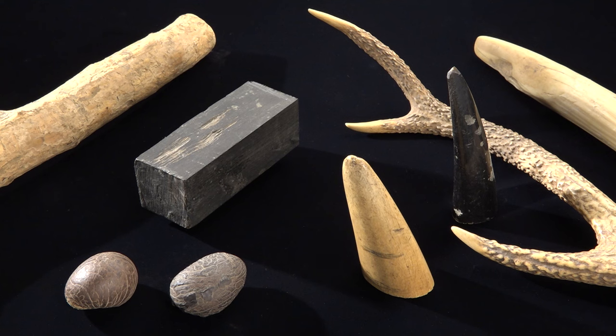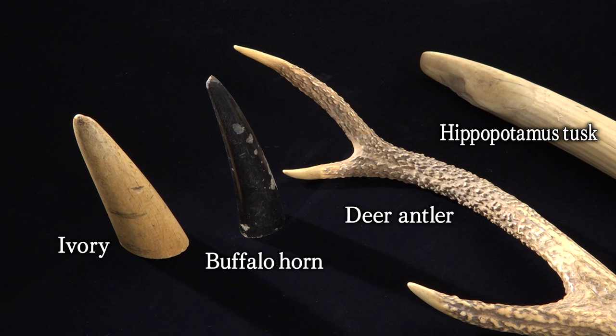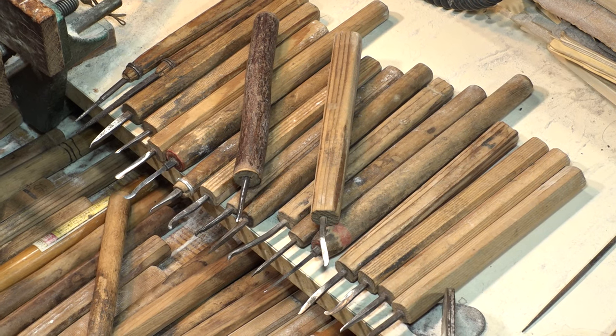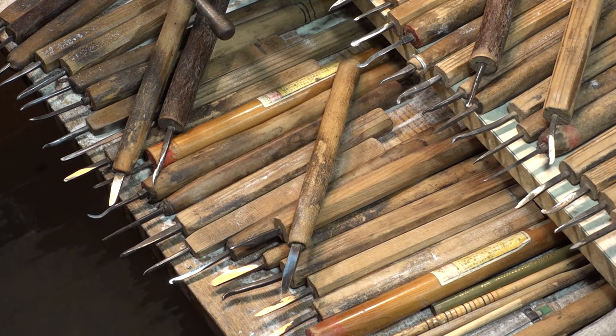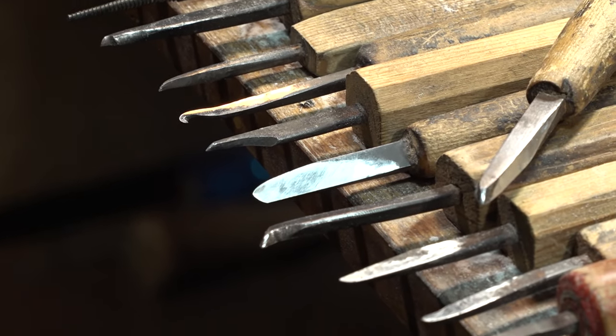Mr. Saito uses a variety of materials, like pieces of wood, nuts, as well as the tusks and horns of animals. He always uses ivory from before the Washington Convention was signed. These small carving knives are his partners — Mr. Saito has over 50 of them, all of which he made himself.